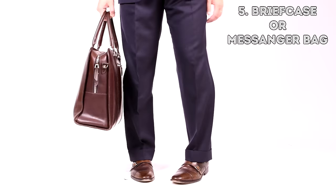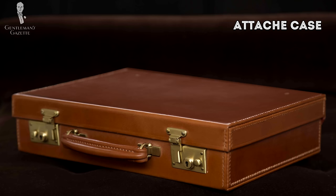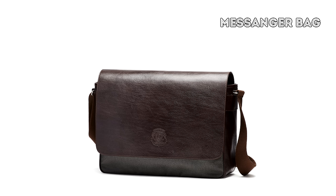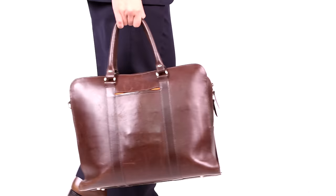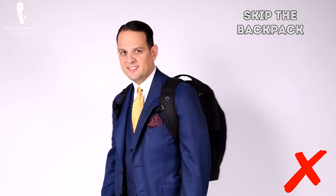The fifth extended item is a briefcase or messenger bag. Traditionally, gentlemen would wear an attaché case or a briefcase. Modern gentlemen are more likely to have a messenger bag — whatever works for you is okay. If you wear a suit to work, I suggest going with something dressier, maybe in leather; otherwise, you may opt for canvas. In any case, skip the backpack because it makes you look like a schoolboy.